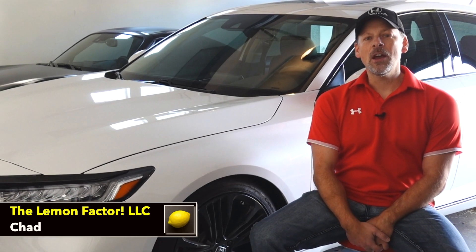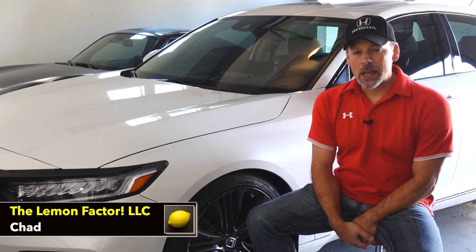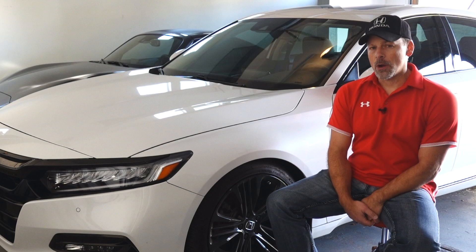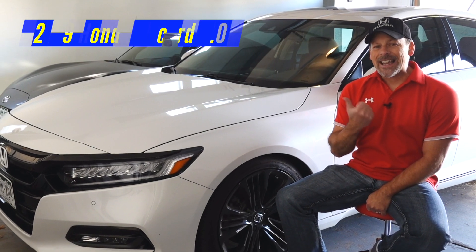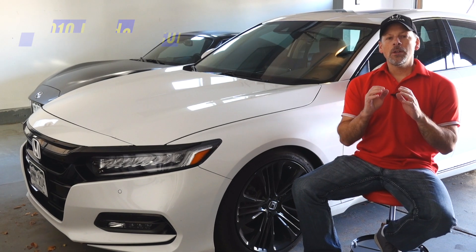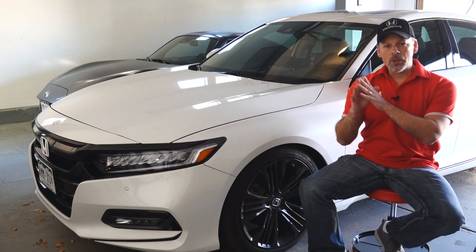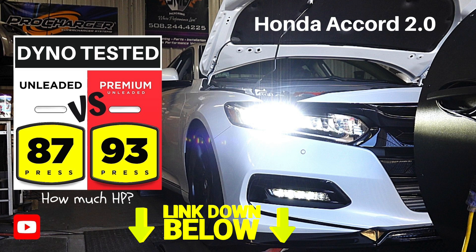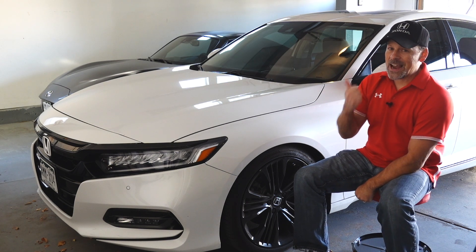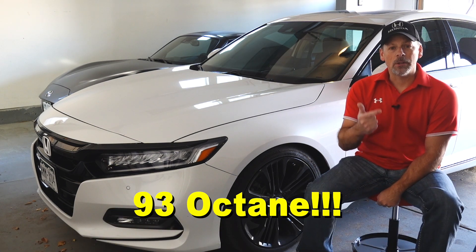Welcome back to The Lemon Factor. I'm Chad and today we are revisiting a video that we did about a year ago with our 2019 Honda Accord 2.0 Touring. In that video I took the car to the dyno and we wanted to see if there is additional horsepower to be gained from using 93 octane when compared to 87.